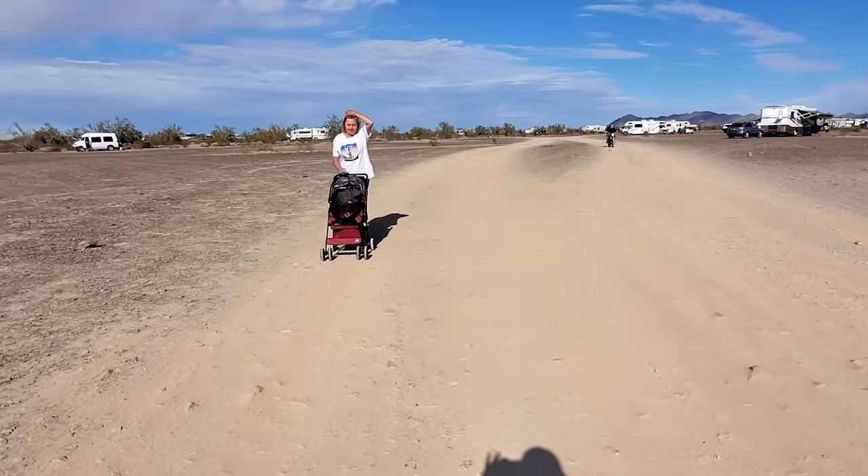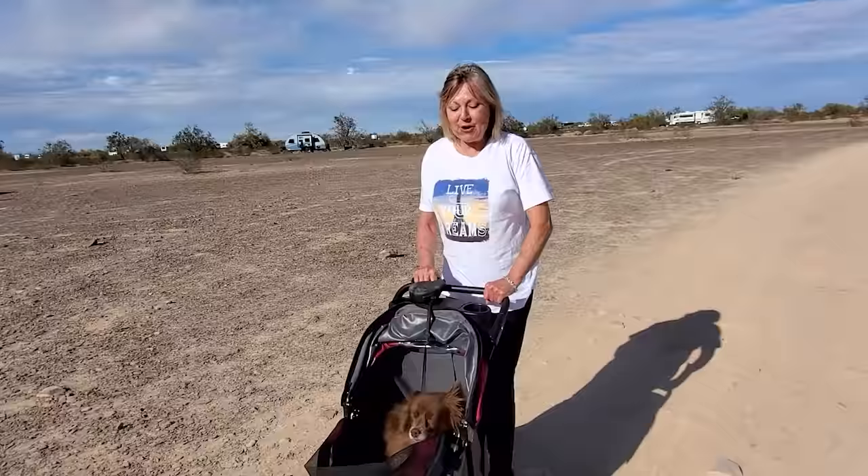Well, I'm running into someone here. Who could this be? Katie! Hello! Hello, Katie! How are you? I'm good. Who is that here? This is Cookie! Hi, Cookie!